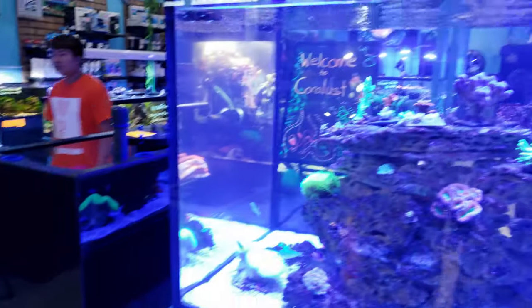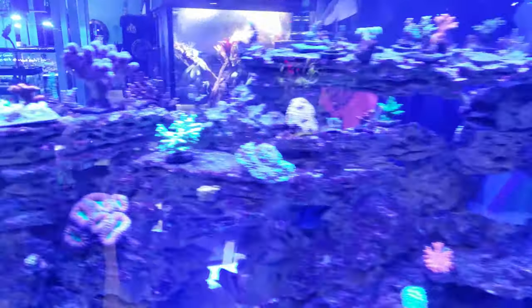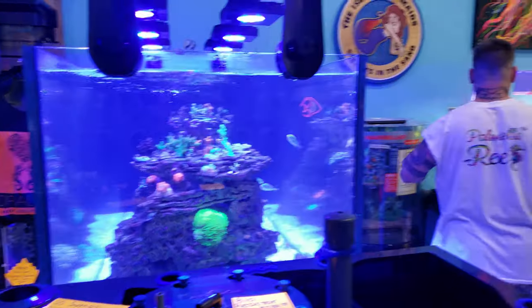I'll have to give you a whole breakdown and tour on the displays later on. We keep adding corals to the displays and they are starting to finally fill out — I'll show you that in another video. The SPS tank is coming along very nicely.